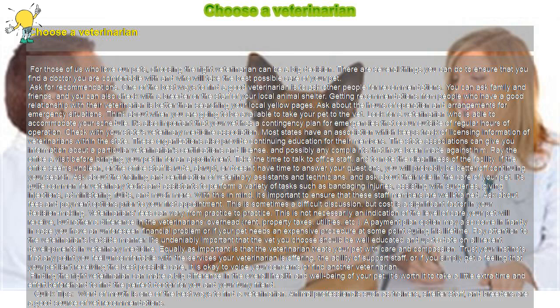Ask about the hours of operation and arrangements for emergency situations. Think about when you are going to be available to take your pet to the vet, and look for a veterinarian who is able to accommodate your schedule. It's also important that your vet has a contingency plan for emergencies that occur outside of regular hours of operation.